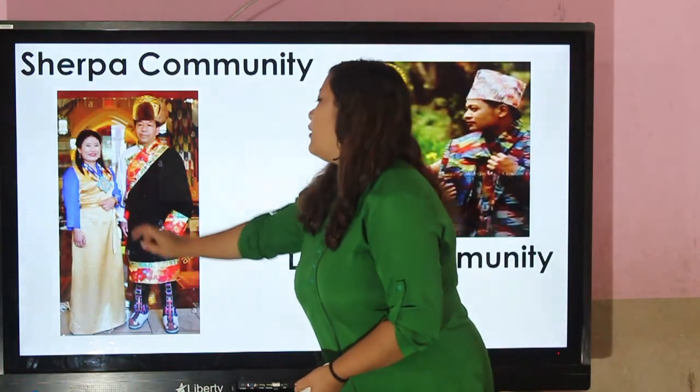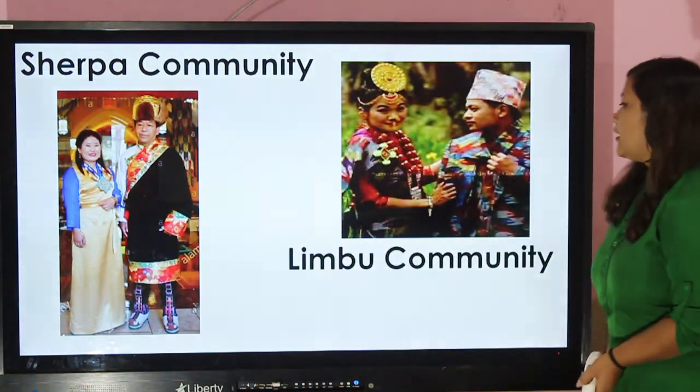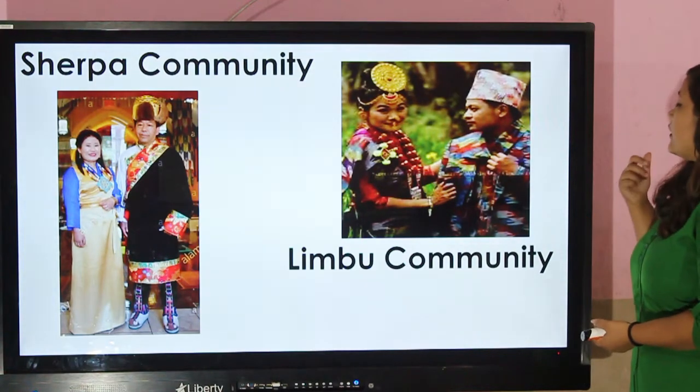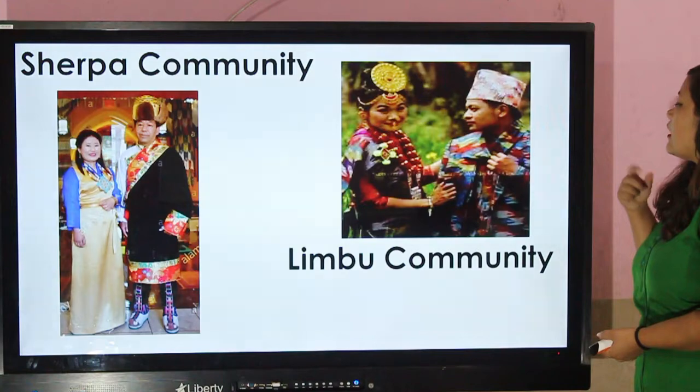Sherpa community — this dress is called Bakkhu. They wear Bakkhu. Limbu community — Limbu community people wear dhaka topi and scarf.